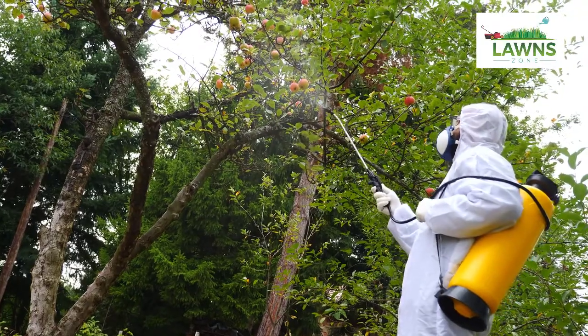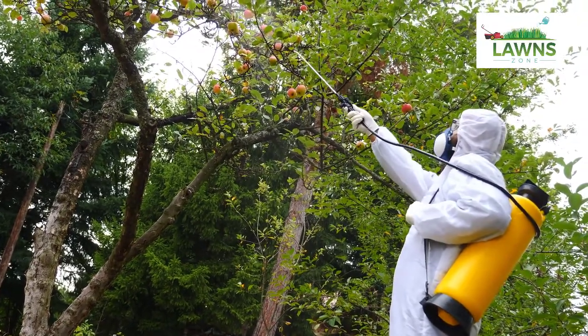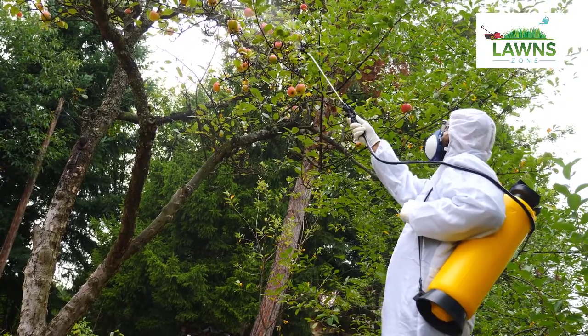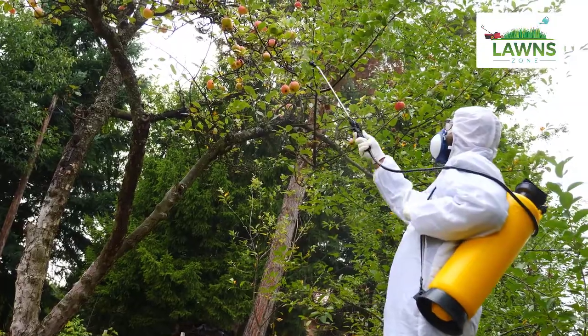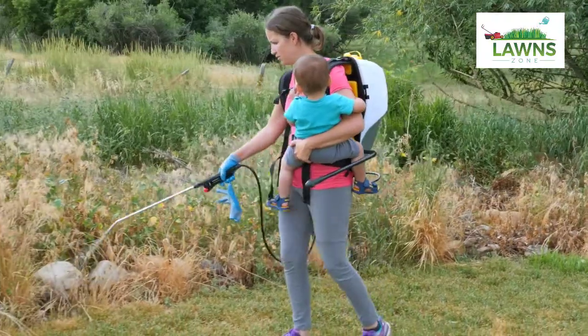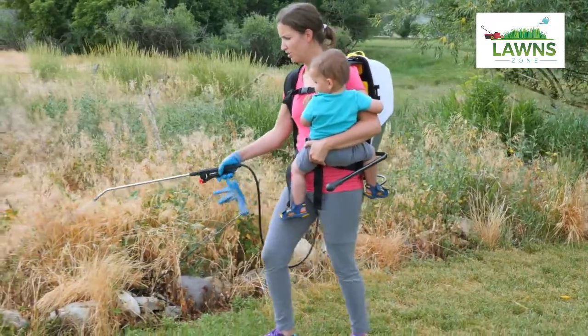Lush landscaping filled with fragrant flowers and thick green grass does not happen by accident. It takes skill, hard work and the right equipment. Skills can be learned, hard work can be done by anyone, so let's talk about the equipment you need. An essential piece of equipment is a tow behind yard sprayer.